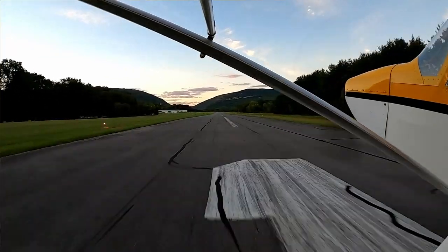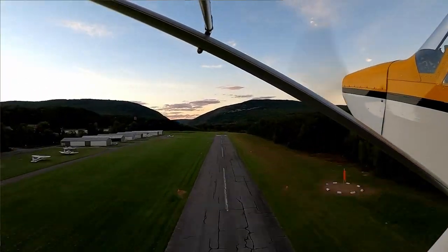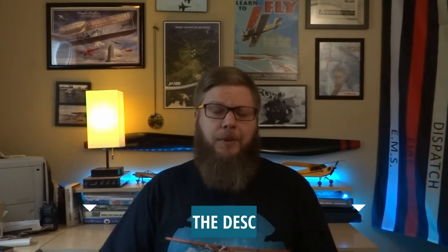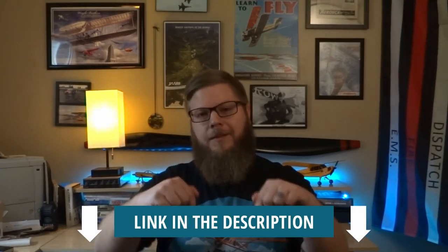Since we're talking about GoPros, that brings us to number four. Rather than just placing it in the cockpit, how about having a unique angle from outside of the airplane somewhere? I'm currently using a version that uses a RAM arm and a cam lock and mounts to one of the tie-down loops. It's very solid and sturdy and works well for my needs, but there are plenty of options and I'll put a few links in the description below.